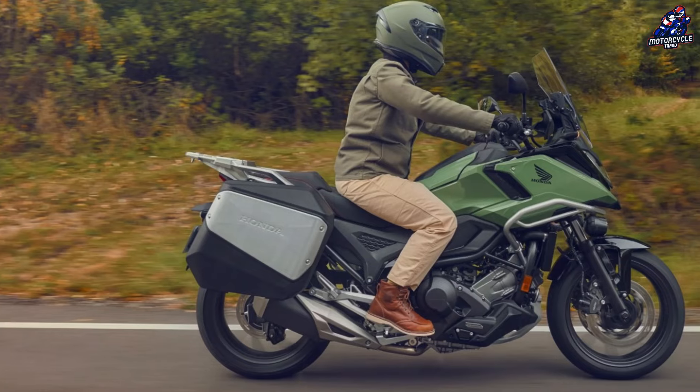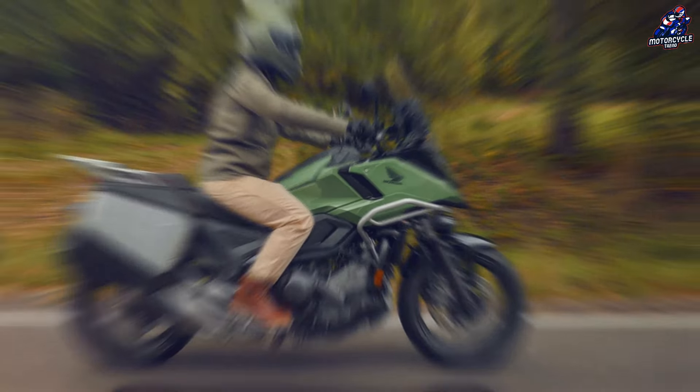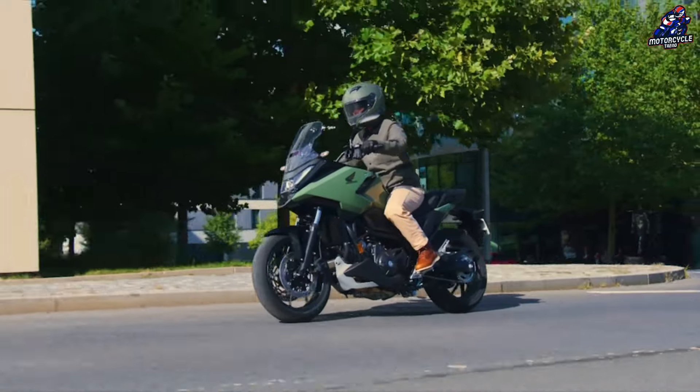It produces 58 brake horsepower at 6,750 revolutions per minute, plus 50 pound-feet of torque at 4,750 revolutions per minute.